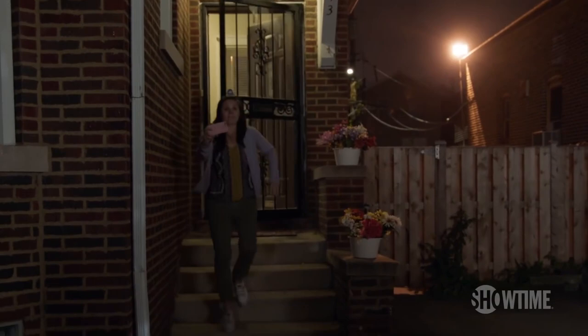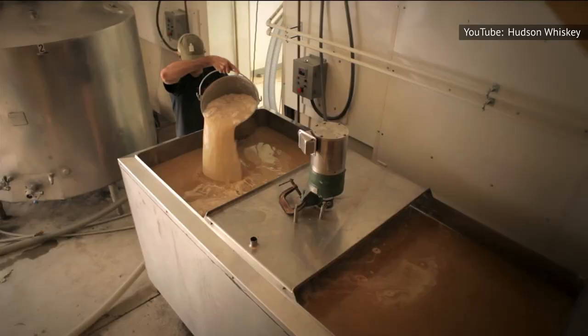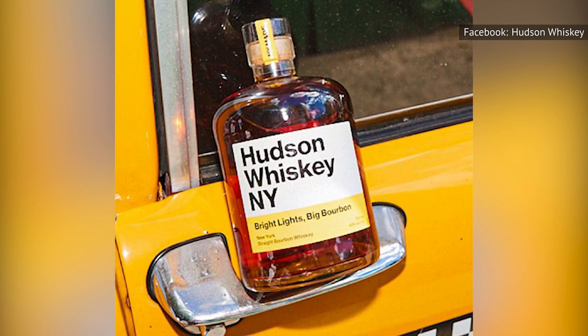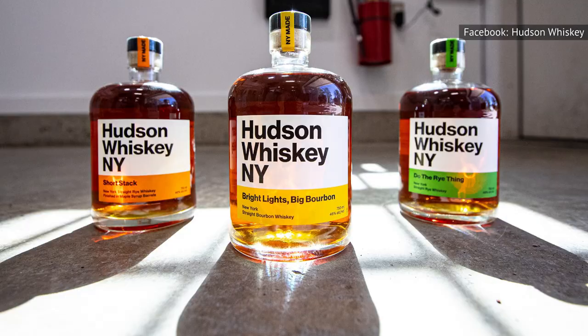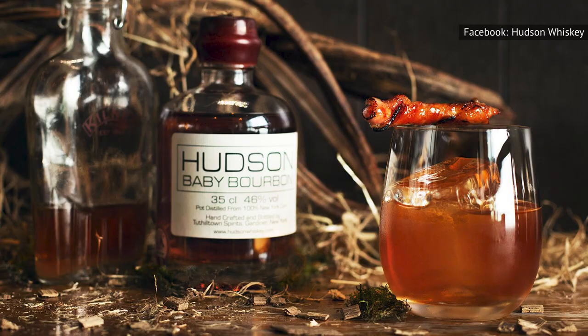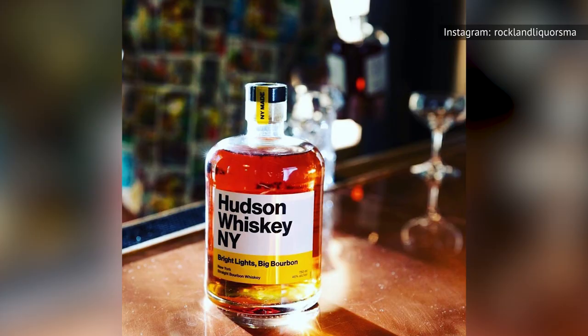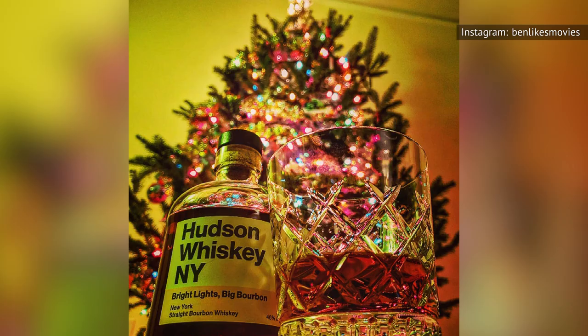This 92-proof straight bourbon whiskey hails from Tuttletown Spirits Distillery, located in a little town in New York's Hudson Valley. Bright Lights Big Bourbon is the second whiskey this distillery has ever produced, the first being Hudson Baby Bourbon, which has since been discontinued. These two whiskies are really one and the same. The first version was groundbreaking insofar as it was the first legal whiskey made in New York since Prohibition. That surely explains the Redditor who bemoaned, "It's bad enough to make you want to curl up into the fetal position and sob like an infant."